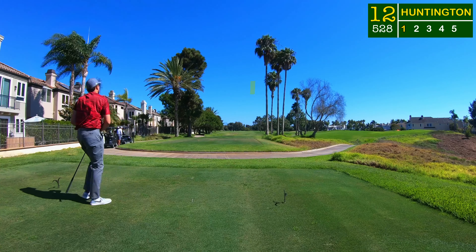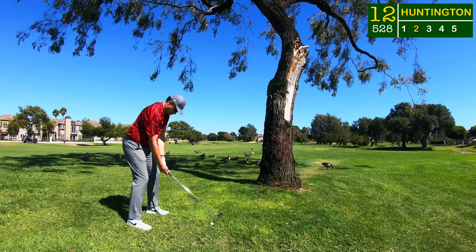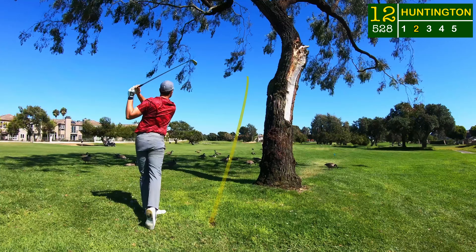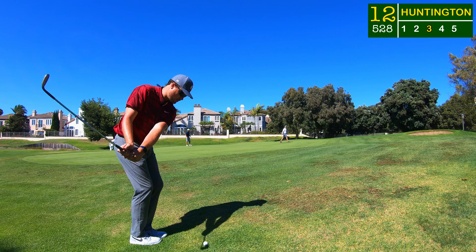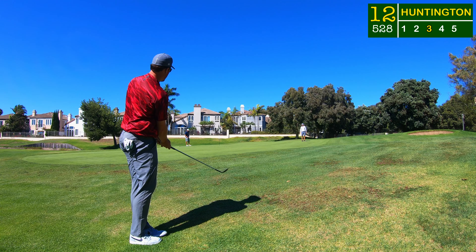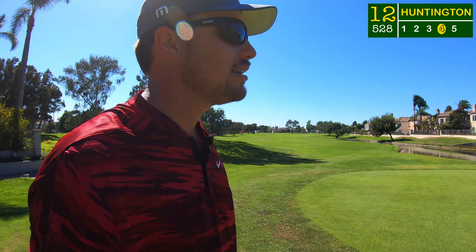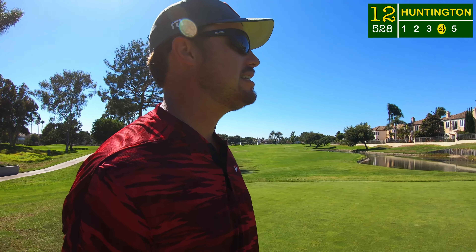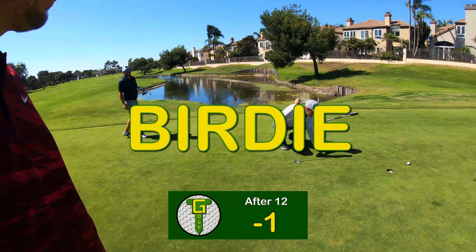I tried to hit the big draw with the wind but it went straight down the right side and into the rough. Just over 230 yards to the flag, I hit a big five iron out of the rough, downwind — got a ton of distance, flag high off to the right. Should've been just a little pitch, but I couldn't pull it on chip shots. Nothing like a kick-in birdie though!